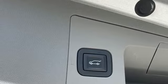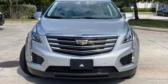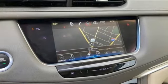Auto dimming rear view mirror, smart device navigation, OnStar 4G LTE Wi-Fi hotspot, dual zone climate control, front and rear parking sensors, and automatic transmission.